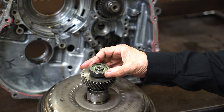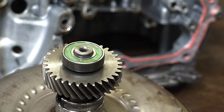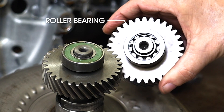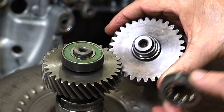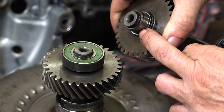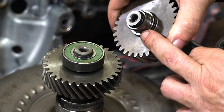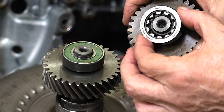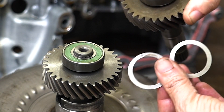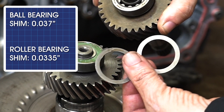Nissan is aware of this problem, so they finally made a change: they've switched that from a ball bearing to a roller bearing. This roller bearing can slide off, but the inner race is going to be hard to get off this shaft. The bearing is not yet available separately, so we're going to have to buy an entire input shaft. The bearings are a little bit different in thickness, so the shims are different between the ball bearing and the roller bearing — make sure you get the right one.